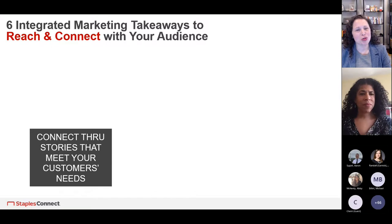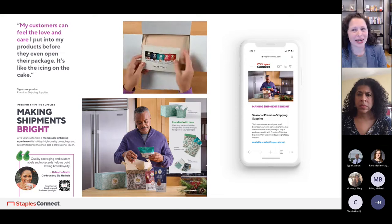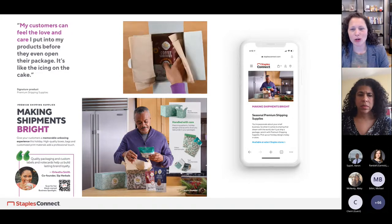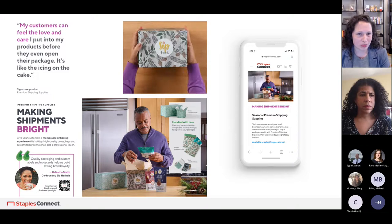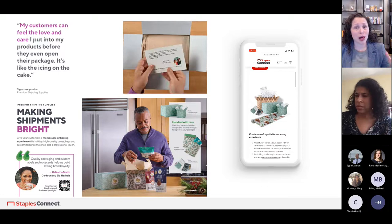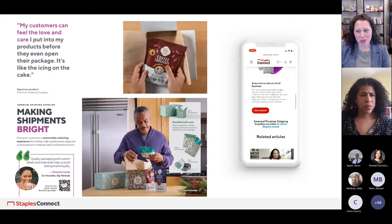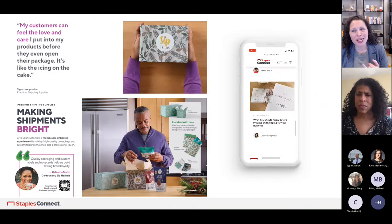The next takeaway: connect through stories that meet your customers' needs. We created something called Possibilities — all around innovative ways to go to market with inspirational solutions. You want to connect with your customer in a way that goes beyond just the product. We could say 'we sell shipping supplies,' but that doesn't connect with a customer at all. Instead, figure out what you want them to walk away thinking. We want them to say, 'My customers can feel the love and care I put into my products before they even open their package — it's like the icing on the cake.'